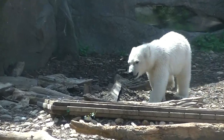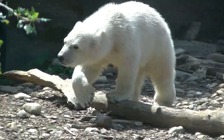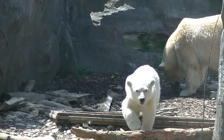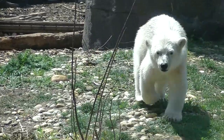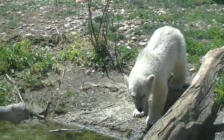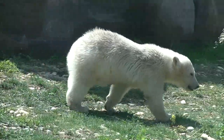Der Eisbär ist übrigens das drittgrößte Landraubtier. Bemerkenswert ist, dass der Eisbär eine schwarze Haut hat, und das dient der Wärmeregulierung.